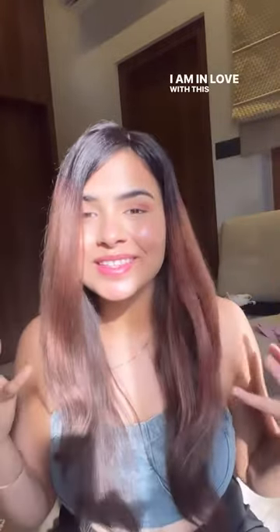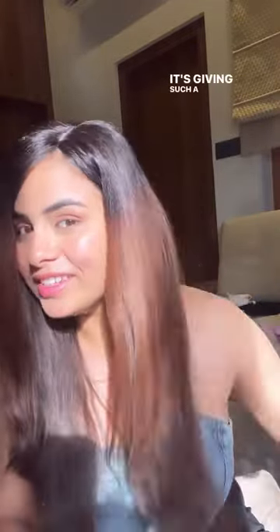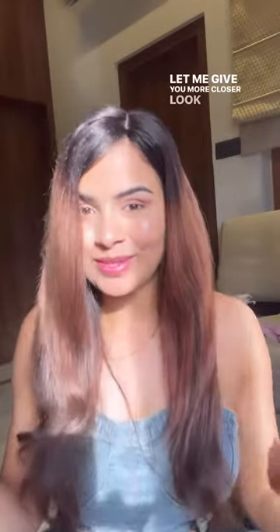I am in love with this topper. It's giving such a natural highlighted look. Let me give you a closer look of this.